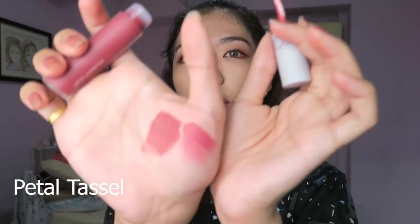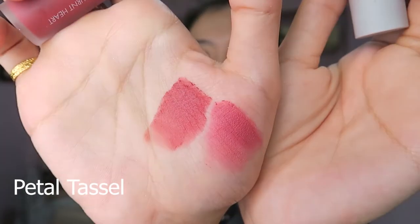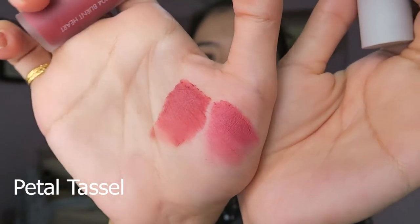On a daily basis I will not wear this one alone because I think it is a little bit too pale — it washes out my skin tone a little bit. So I will probably pair it with something darker in the middle of the lips, like Burnt Heart, which I'm going to do a comparison swatch of here so you guys can see roughly how the colors are.